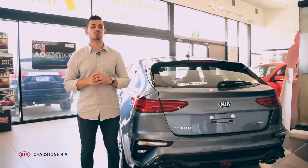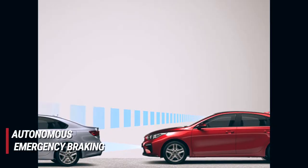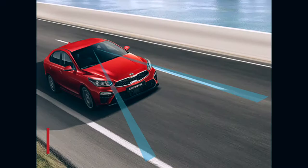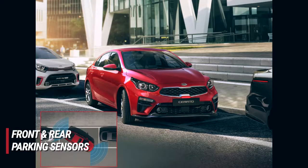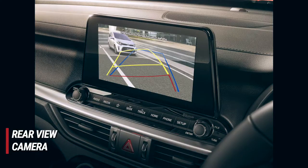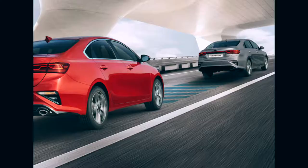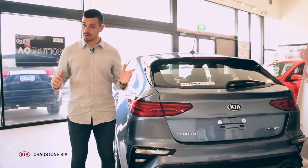As for safety, this hatch comes roaring with autonomous emergency braking, forward collision warning system, blind spot detection, lane keeping assist, front and rear parking sensors, rear view camera, rear cross traffic alert, hill start assist control, and smart cruise control. Need I go on?